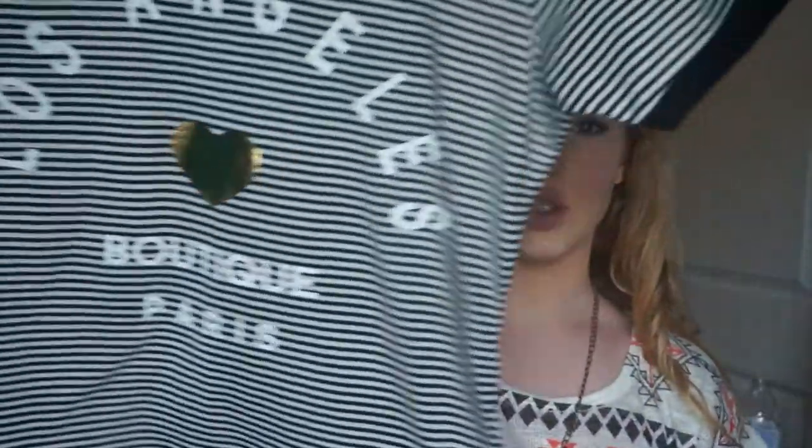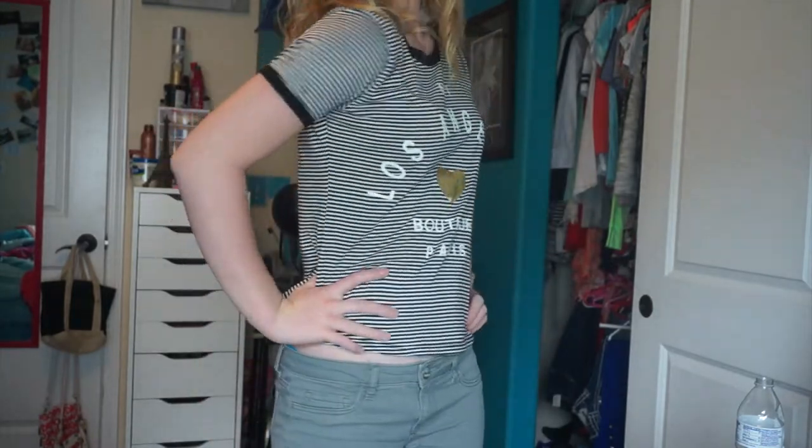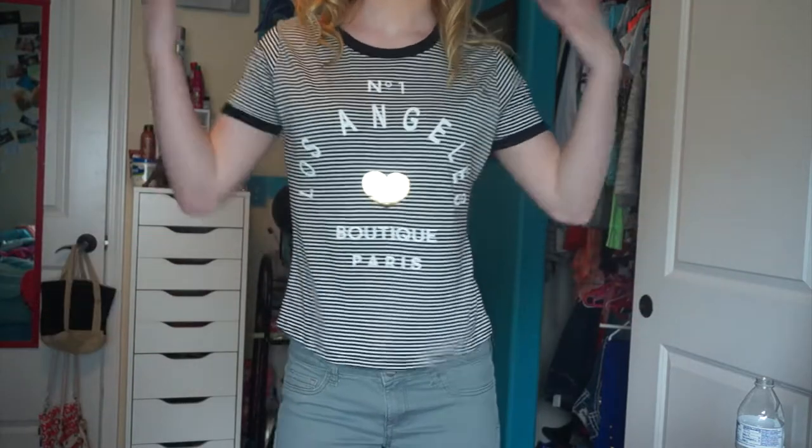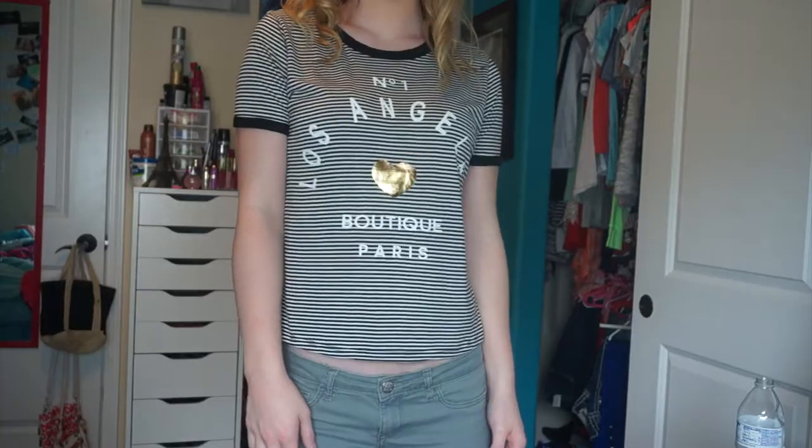The next shirt I got is this super cute striped tee that says 'Number One Los Angeles Boutique Paris.' It's a nice lazy t-shirt — not exactly a crop top but it does kind of cut off at the top of the stomach. I was thinking I could wear this on my trip to LA this summer because it says Los Angeles.